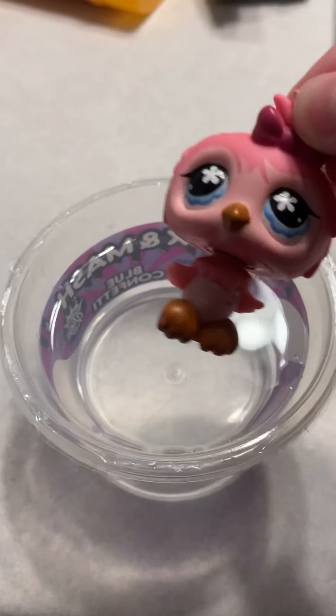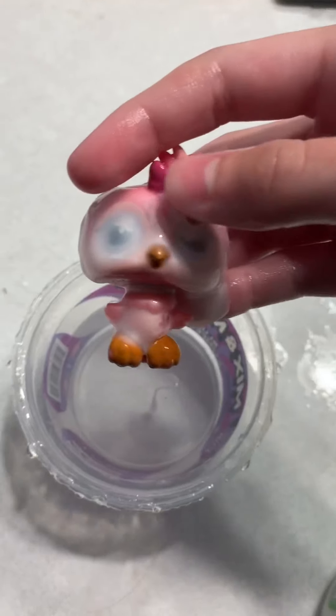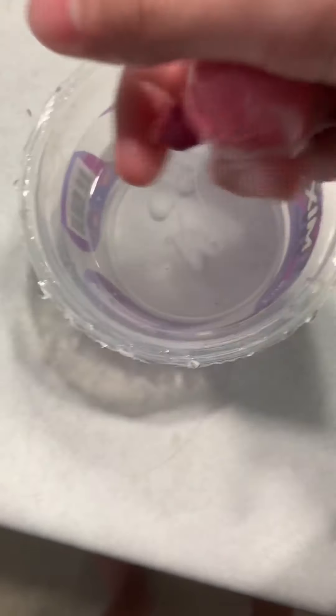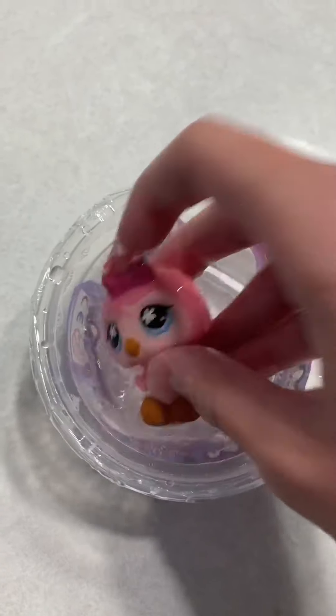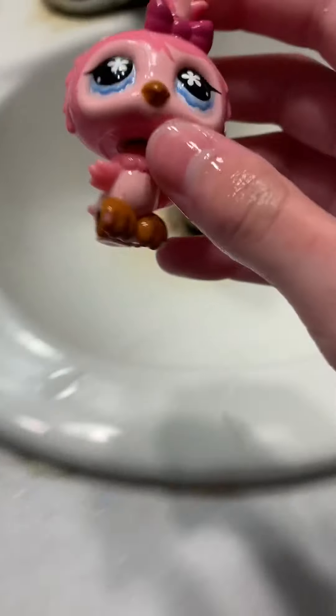Next we lather it in soap — I think this is enough. Okay, now that we've done that, we need to dry it off well to avoid rust.